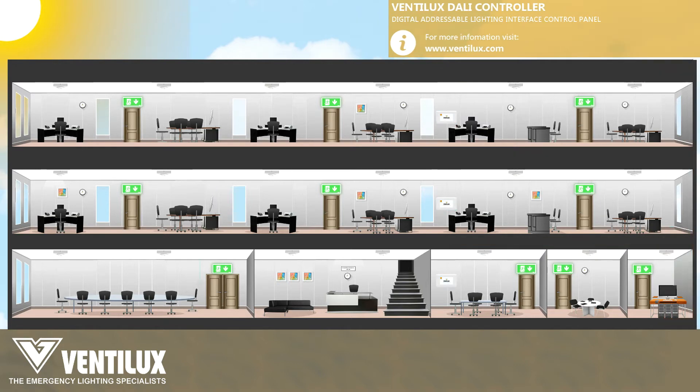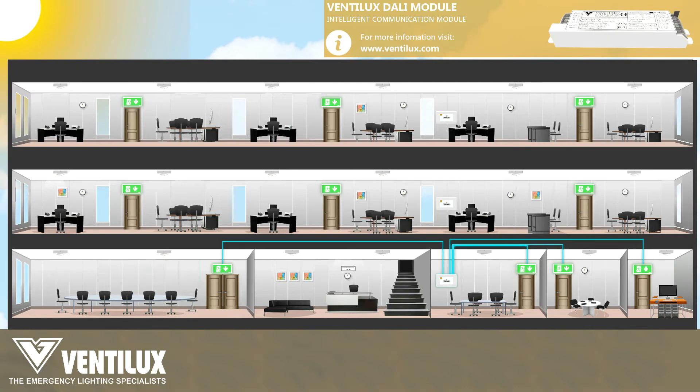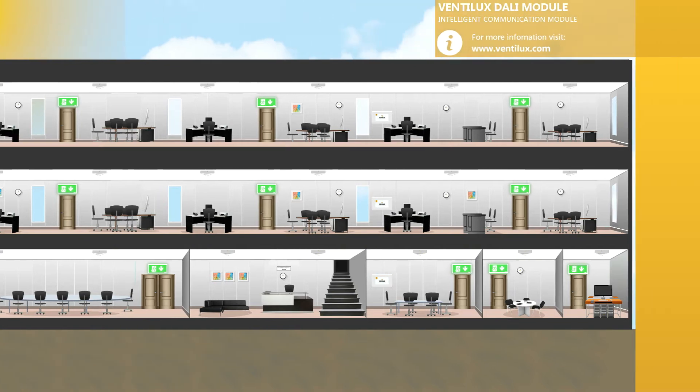These DALI control panels can act as testing points, allowing you to interface and inspect any parameter about a particular luminaire, such as the health and condition of a battery, light, communication, and LED indicator, as long as they are connected to that particular control panel.